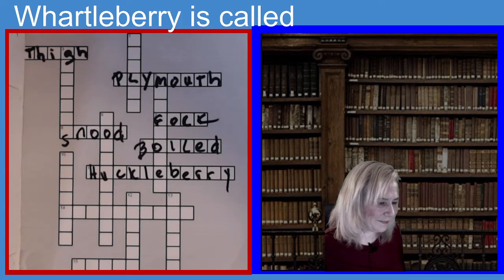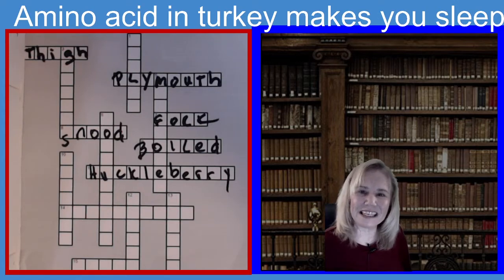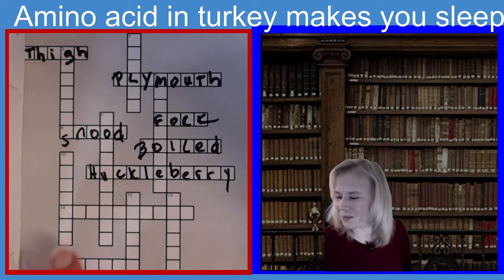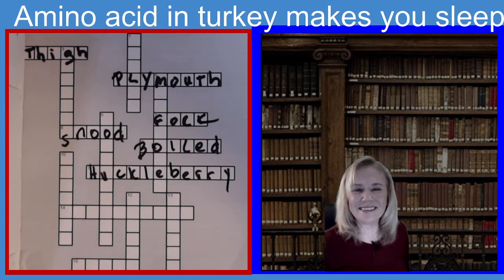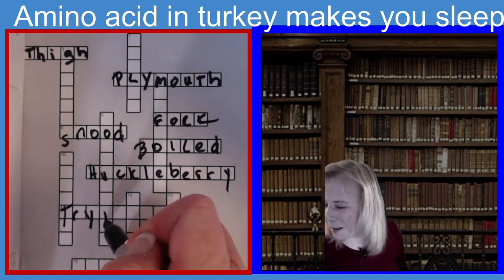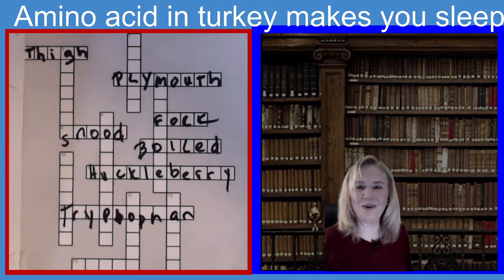Next clue: this is an amino acid that's in turkey that makes you sleepy. Every time I eat turkey, I just want to cuddle up and go to sleep. It's 10 letters. Can you guess it? It's an amino acid in turkey. If you guessed tryptophan, you guessed the right answer. T-R-Y-P-T-O-P-H-A-N. Tough word to spell. Tryptophan.